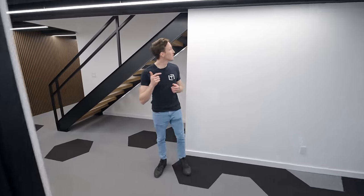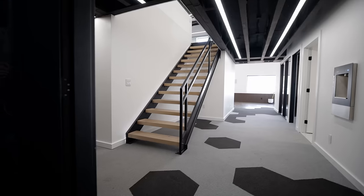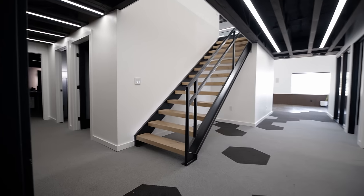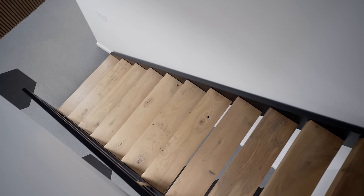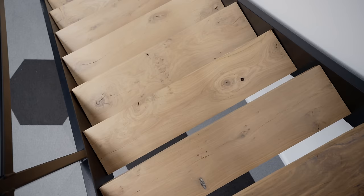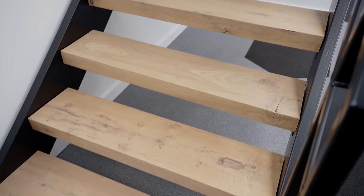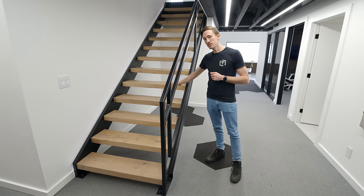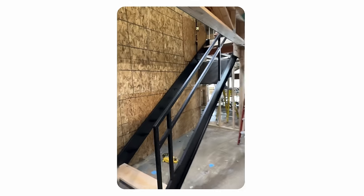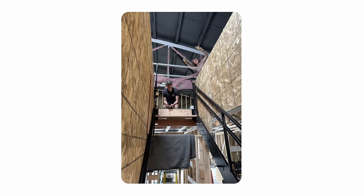Moving on to the hallway, there are a few key features I really want to highlight. First is this staircase. We had a contact that fabricated it all for us — we figured out the dimensions and how spaced everything needed to be, and he fabricated it. We had a good friend at a wood mill do all the treads in white oak. We finished these ourselves and assembled and installed the staircase ourselves, which was a bit of a learning process but a good team building exercise.